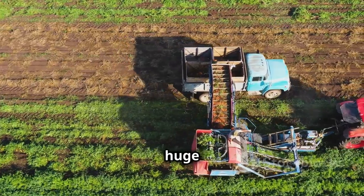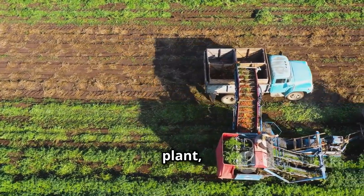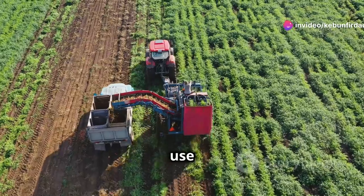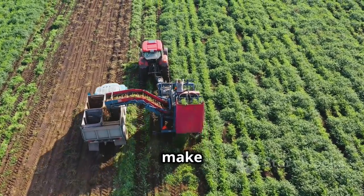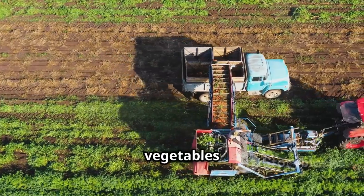These farms grow huge amounts of food. Tractors and other machinery work tirelessly to plant, tend, and harvest these crops, ensuring maximum yield and efficiency. They use modern techniques and machinery. Advanced equipment like GPS-guided tractors and automated harvesters make farming more precise and less labor-intensive. This helps them grow vegetables efficiently.